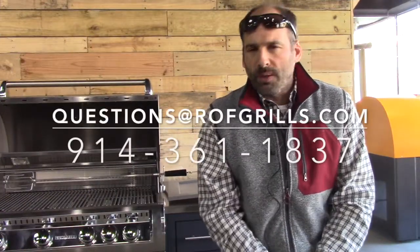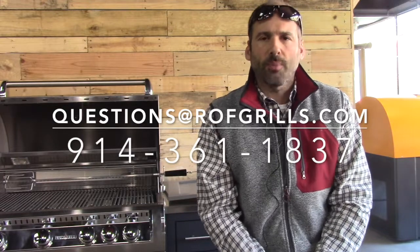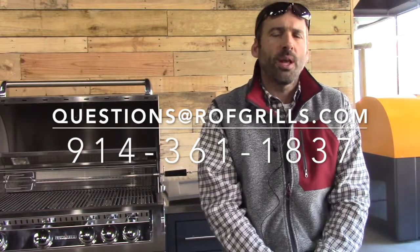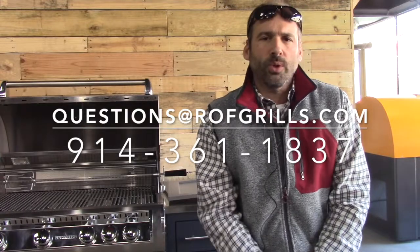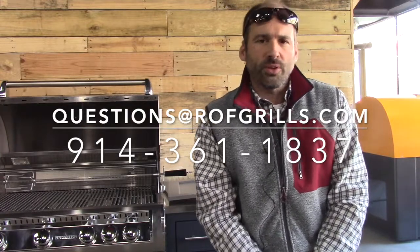We can overlook that though — this is one of the most beautiful islands we've been involved with, a totally kick-ass job. Kudos to them; I know the family well and I know they're going to have a blast using this over the years. We're here to help you — any questions, hit us up at questions@rofgirls.com, call us at 914-361-1837, make an appointment, come in, and let us help you realize your dream and vision for your outdoor space. Thank you.